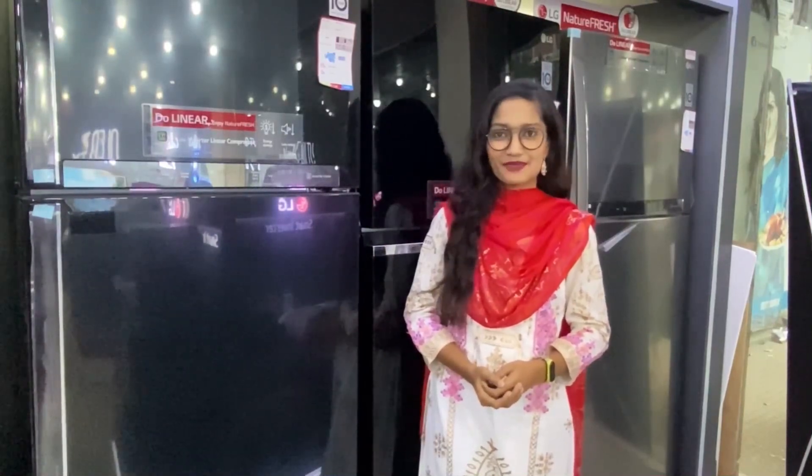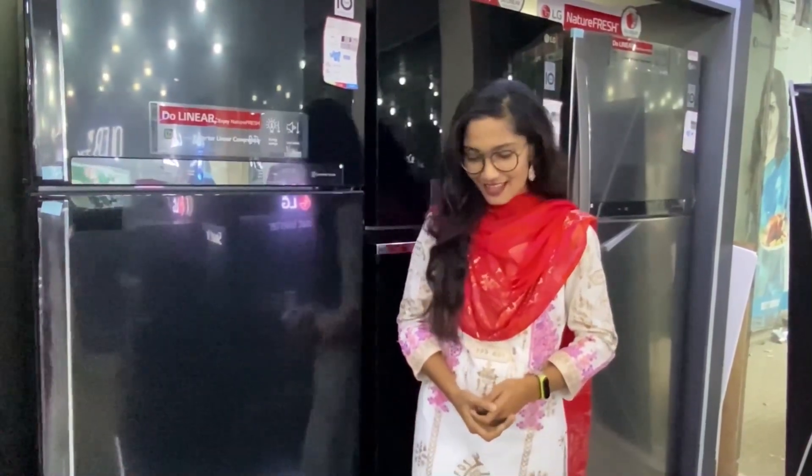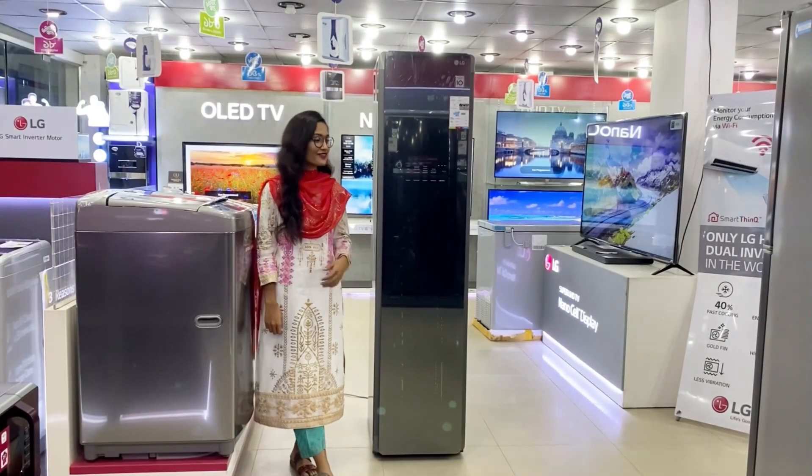Hello everyone, welcome to LG Bangladesh. I'm going to tell you about LG Smart Technology Sample Home Appliance, and this style.